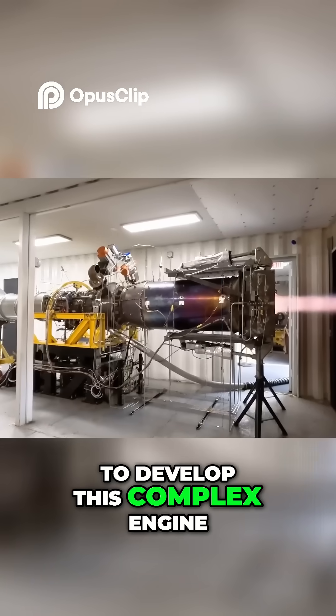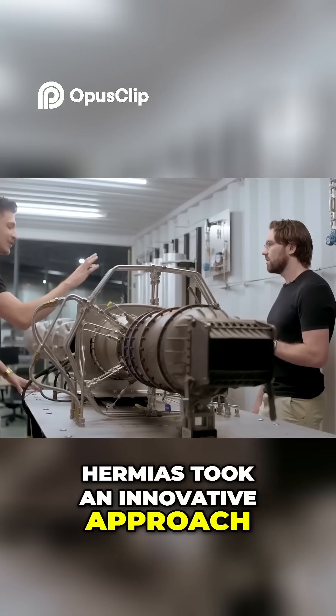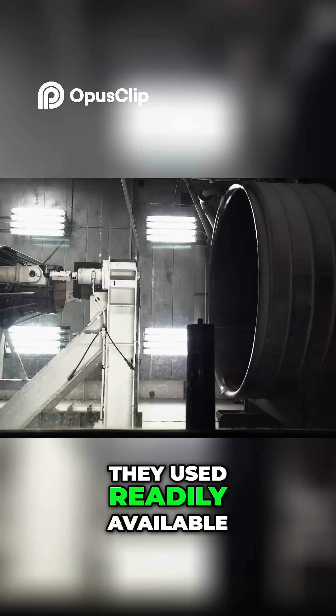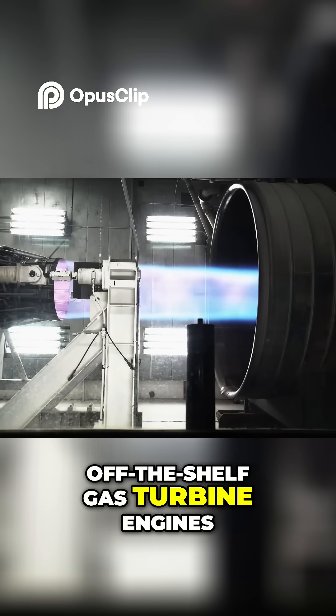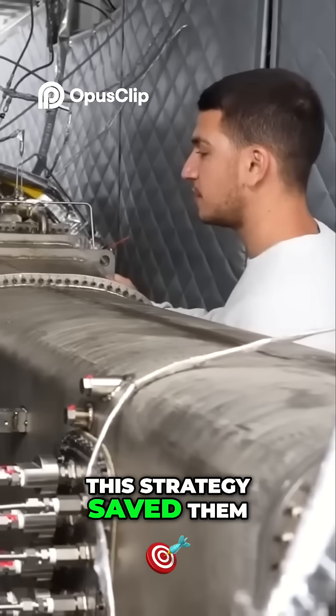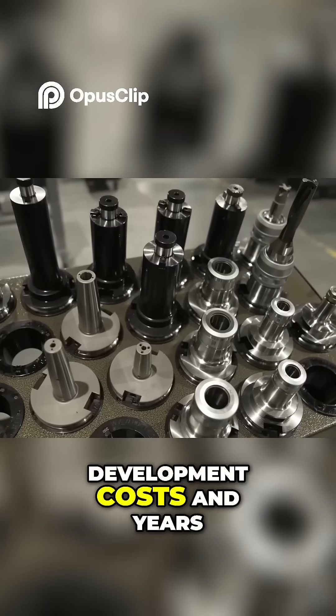To develop this complex engine, Hermes took an innovative approach. Instead of building everything from scratch, they used readily available off-the-shelf gas turbine engines for the initial turbojet component. This strategy saved them billions of dollars in development costs and years of time.